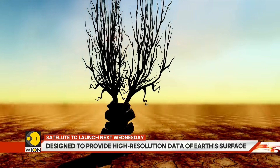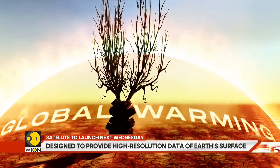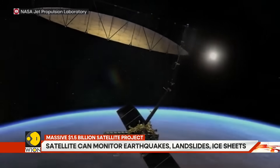With NISAR in orbit, governments and scientists will get early warnings about disasters, track environmental changes and protect lives. Space is not just about rockets and planets anymore — it's about watching over Earth like never before.